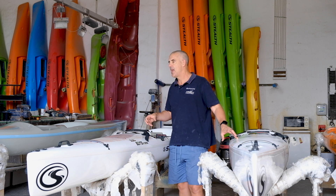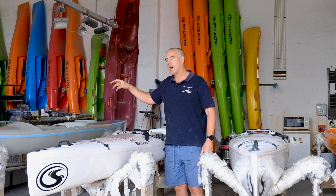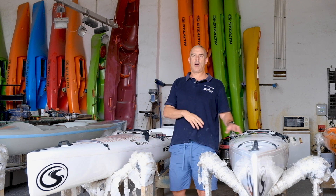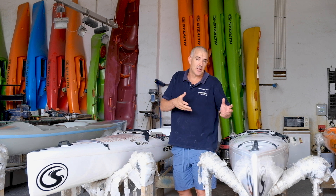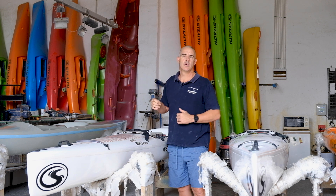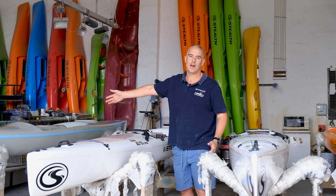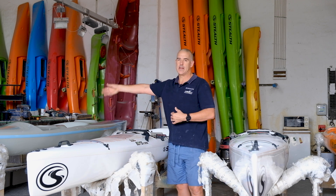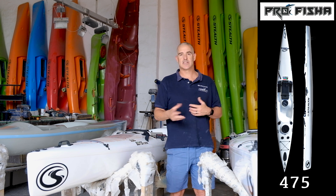Coming to the 525 versus the 575 — if I paddle both, I'll notice a slight difference, a little bit more stability on the 525, but I'm not going to get off the 575 and think it's massively faster. It does feel a little bit faster, but it's not a massive difference. So if you're restricted on garage space, you're not being compromised by getting a 525 over a 575.